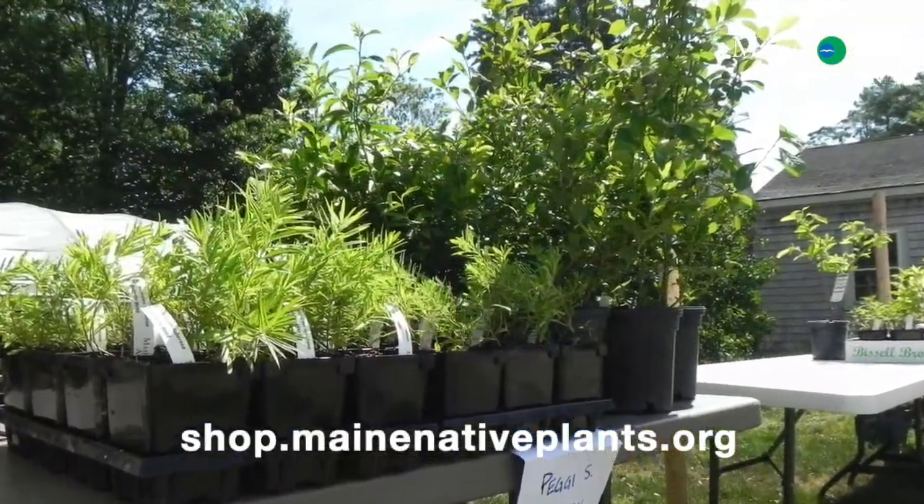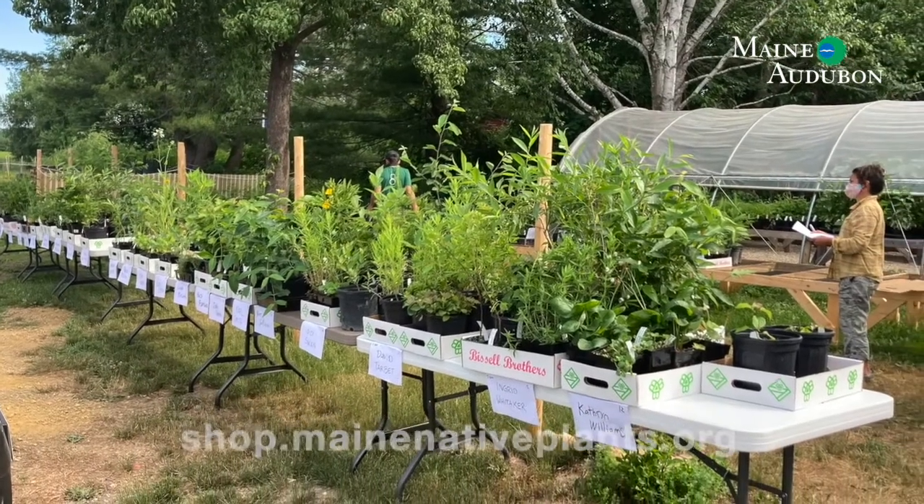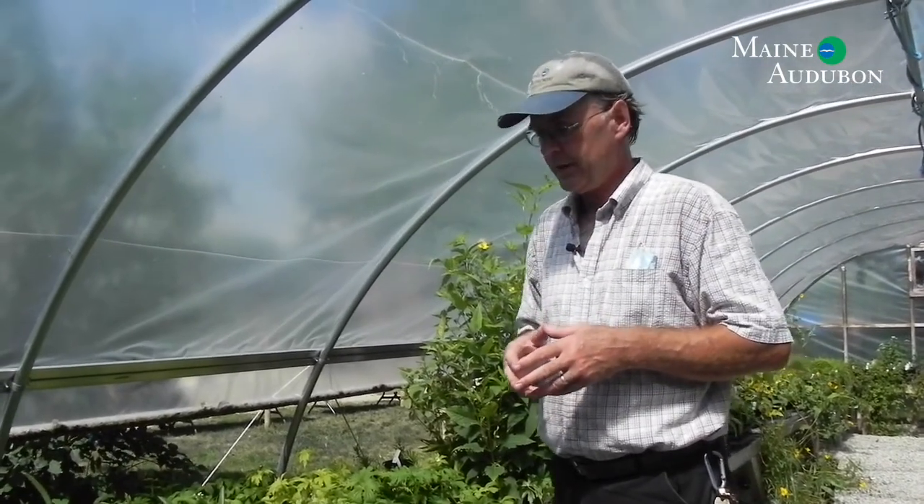We appreciate those of you who have visited our website and have purchased plants online for a curbside pickup. That has some nice advantages for everyone, but the downside is, for many of you, you don't get to see the plants beforehand. I thought it would be worthwhile to give you a brief tour of our hoop house and our outdoor growing area so that you can see some of these plants — and some of them are well-kept secrets.